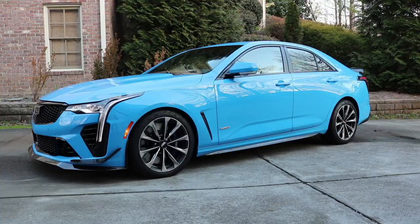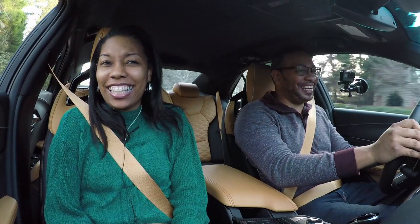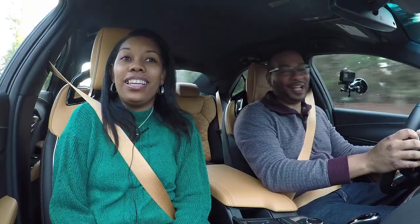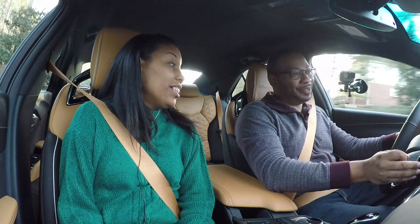I finally have it here, and stay tuned — in a few more weeks we'll have the CT5-V Blackwing as well. This one is done in a blinding electric blue and features a natural leather interior. Isha, what are your thoughts? I hate it. You hate it?